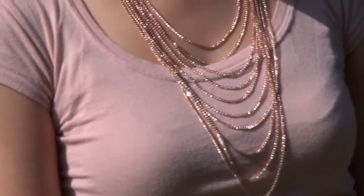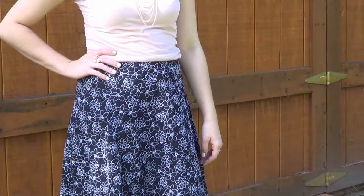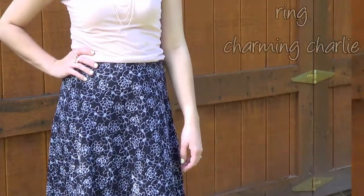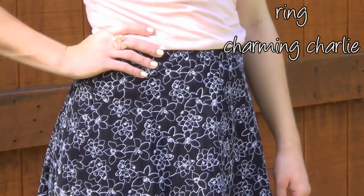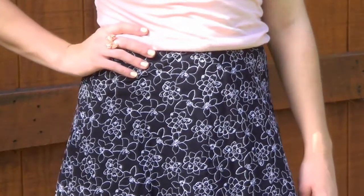It's just a really girly, cute little outfit. The jewelry is all rose gold color, which is just absolutely beautiful and such a girly style of jewelry. And I just absolutely love the floral print in this skirt.